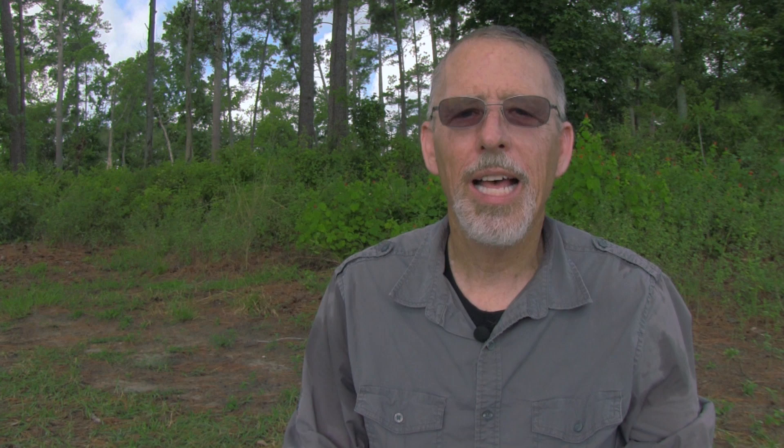Canning is the third method of food preservation. In 1795, the French military offered a cash prize for a new method of food preservation. As a result, Nicholas Appert invented canning in 1806. Canning involves cooking the food, sealing it in sterile cans or jars, and then boiling the containers to kill the remaining bacteria.